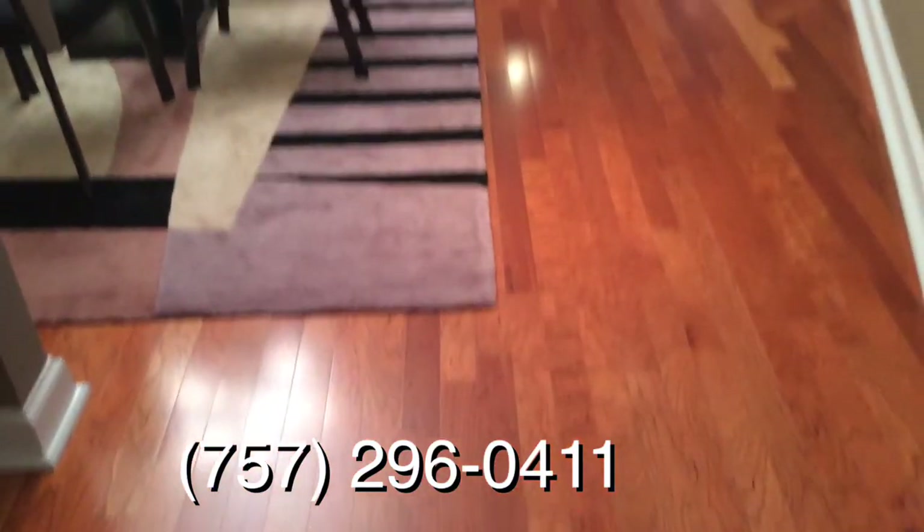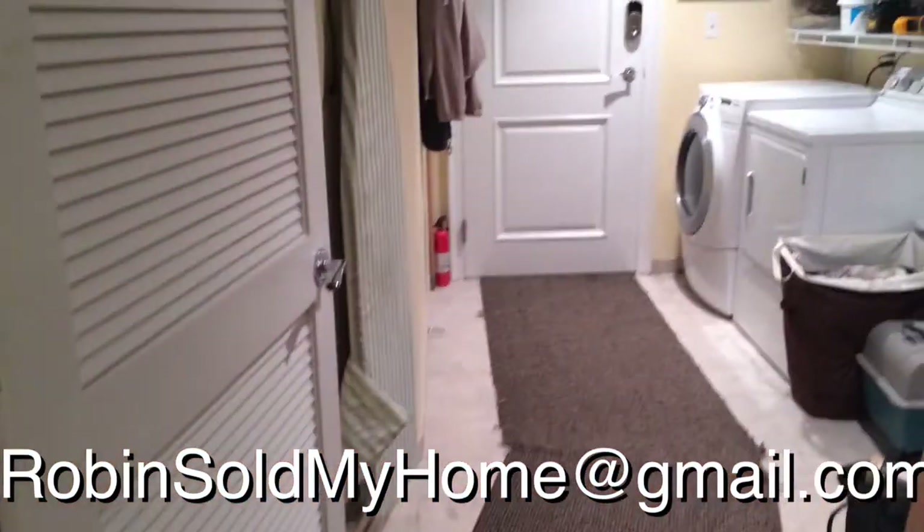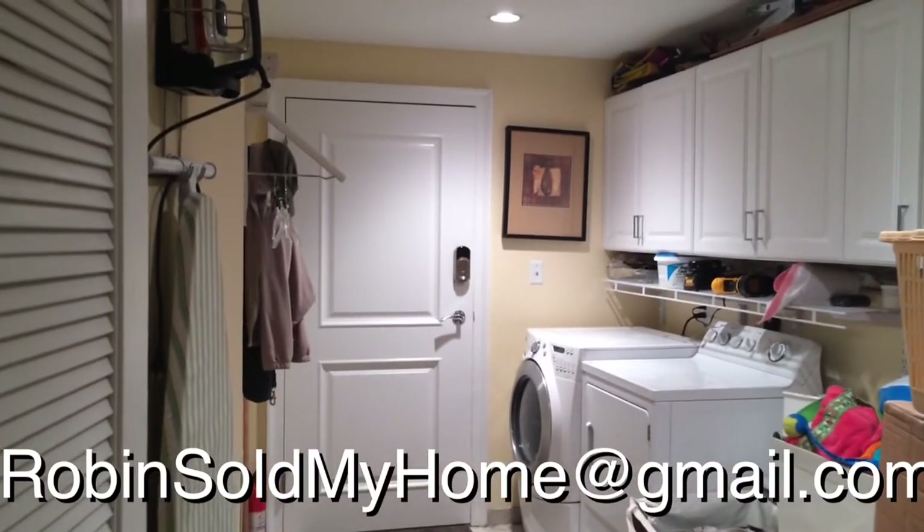Okay, here we are at the entrance of the home. We do have gorgeous hardwood floors throughout, and there's a great-sized closet right here. And right here is the laundry room, and there is another door leading to the stairs right there.